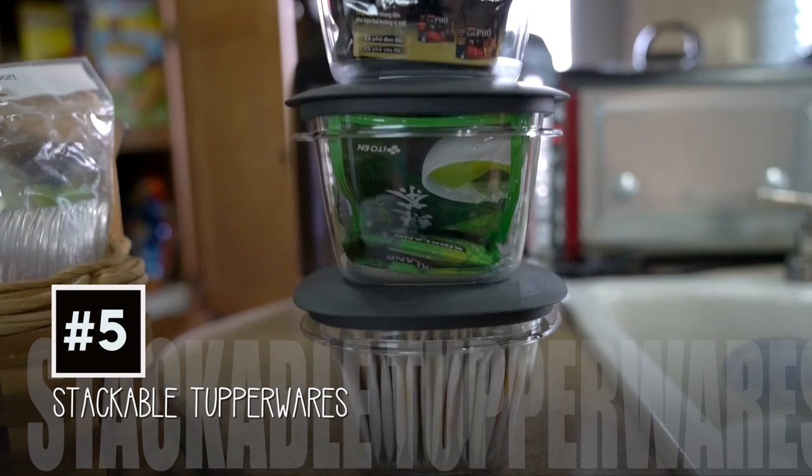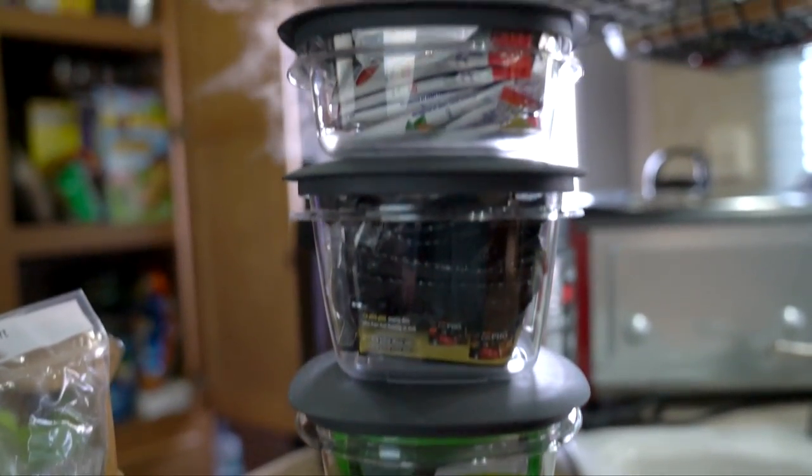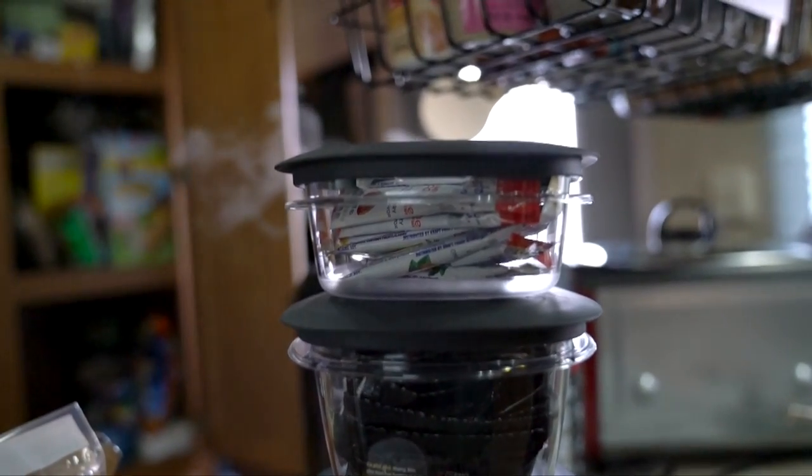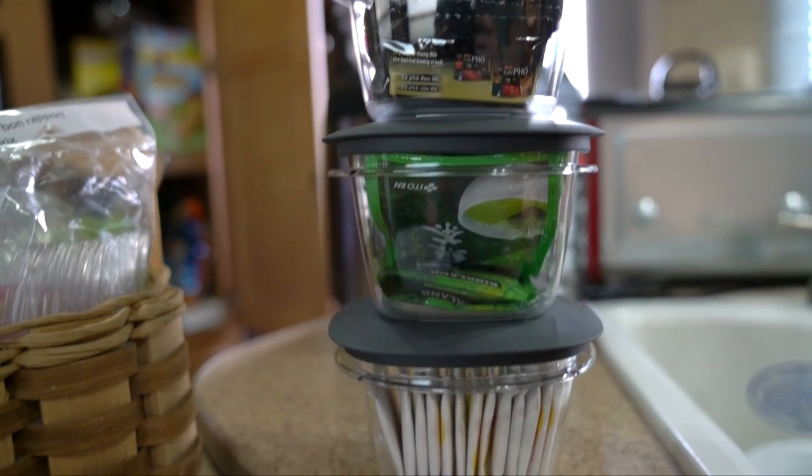Number five: stackable Tupperwares. I use these for tea bags, more tea bags, coffee, and lemonade. These are so awesome — I didn't even know they were stackable until after I bought them. You can buy these at Costco.